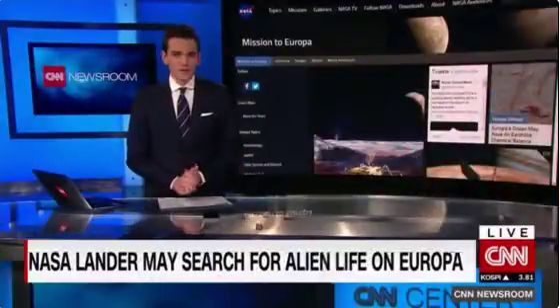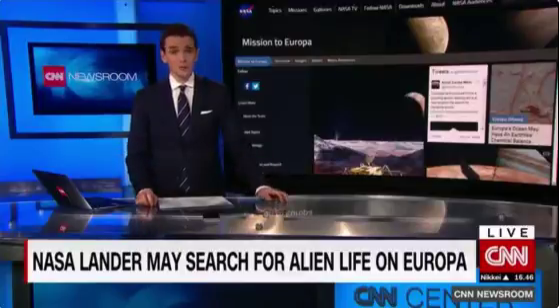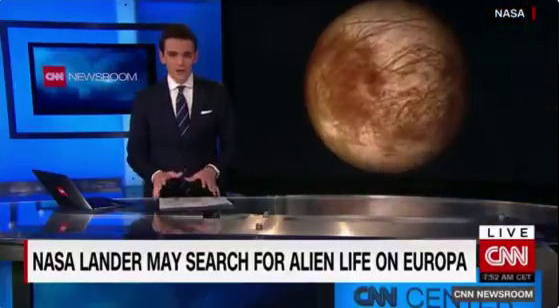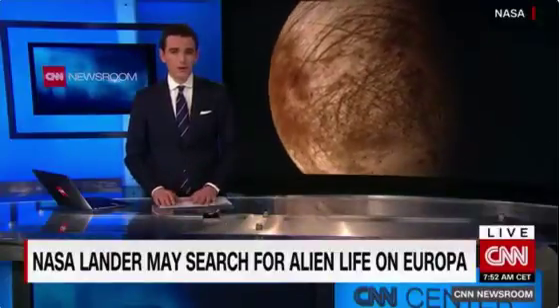NASA is looking for other life in the universe, and it may not have to look outside our solar system. The US Aeronautics and Space Administration is considering putting a lander on Europa, one of Jupiter's moons. It's studying a report about the scientific value of such a mission. The primary goals would be searching for signs of life and whether Europa is habitable for future robot explorations.